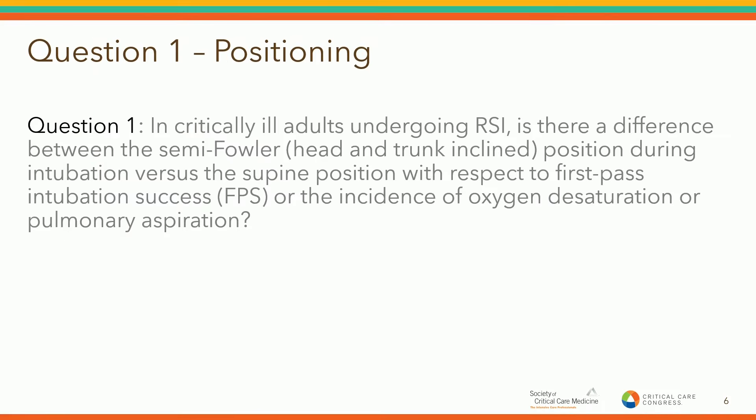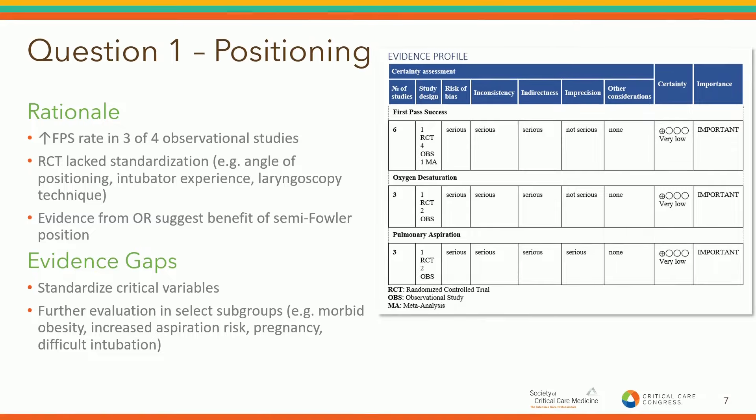Question one focused on positioning. In critically ill patients undergoing RSI, is there a difference between the semi-Fowler position — head and trunk inclined during intubation — versus the supine position with regard to first-pass success, the incidence of oxygen desaturation, or pulmonary aspiration? The rationale used by the committee focused on a number of observational studies, a randomized controlled trial, as well as some other studies performed in the operating room or on cadavers but not on critically ill patients.